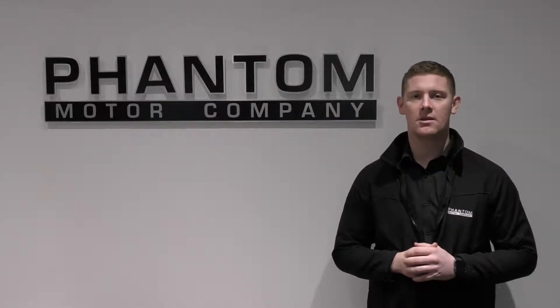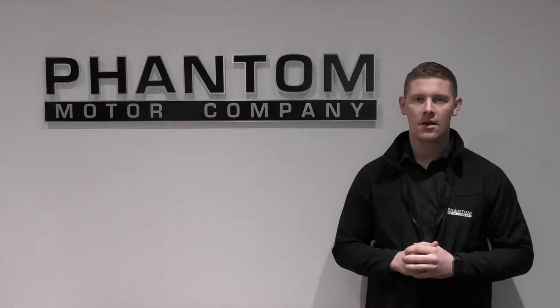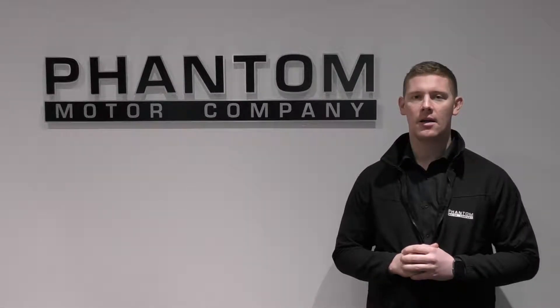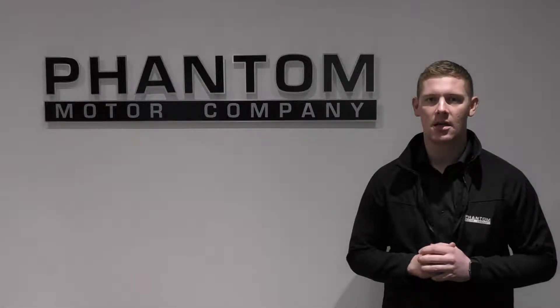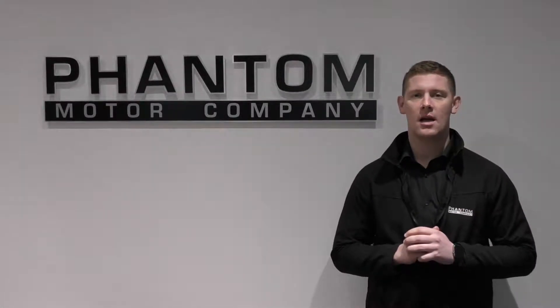You can also email sales at phantomautocompany.co.uk. We offer free UK delivery, competitive finance packages to suit your needs, and we do accept part exchanges. So hopefully I'll be speaking to you soon. Enjoy the video.